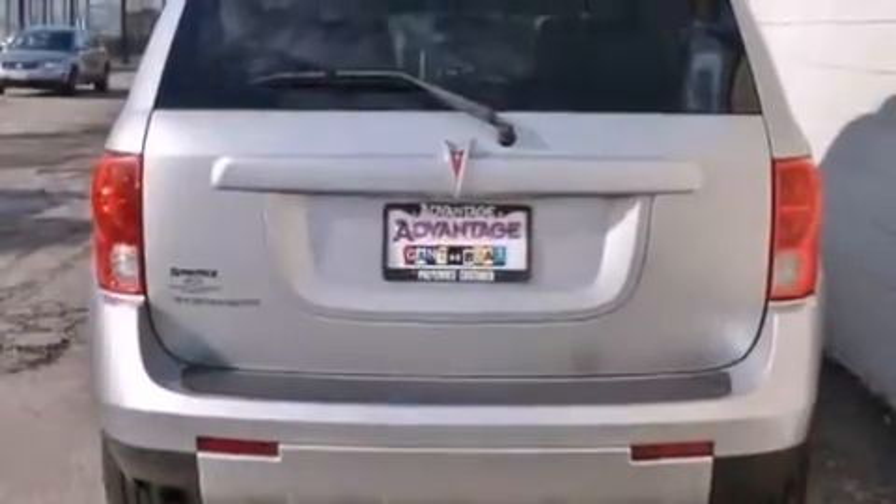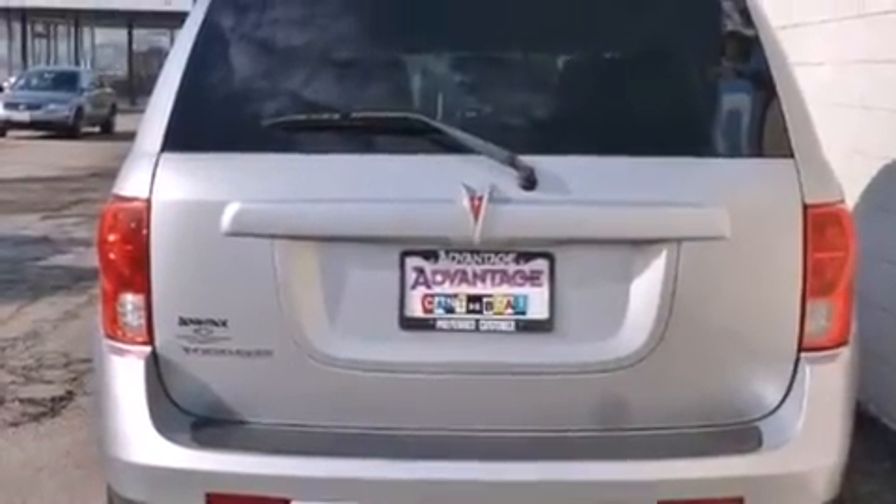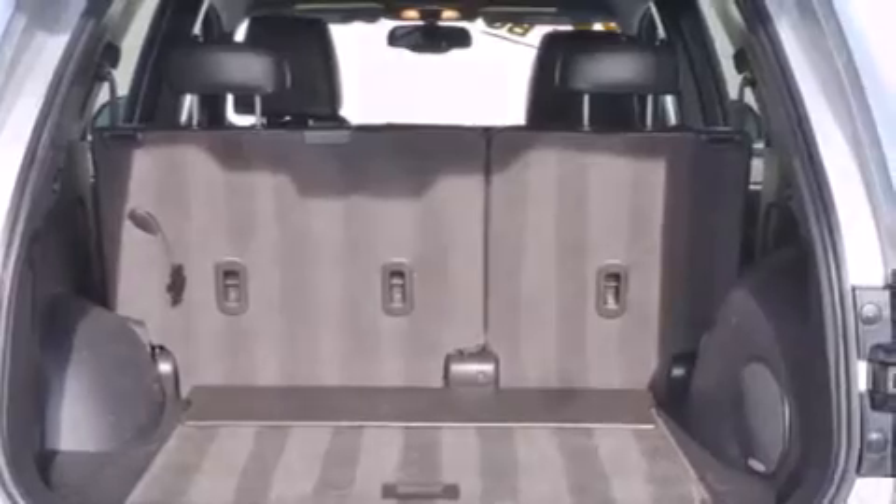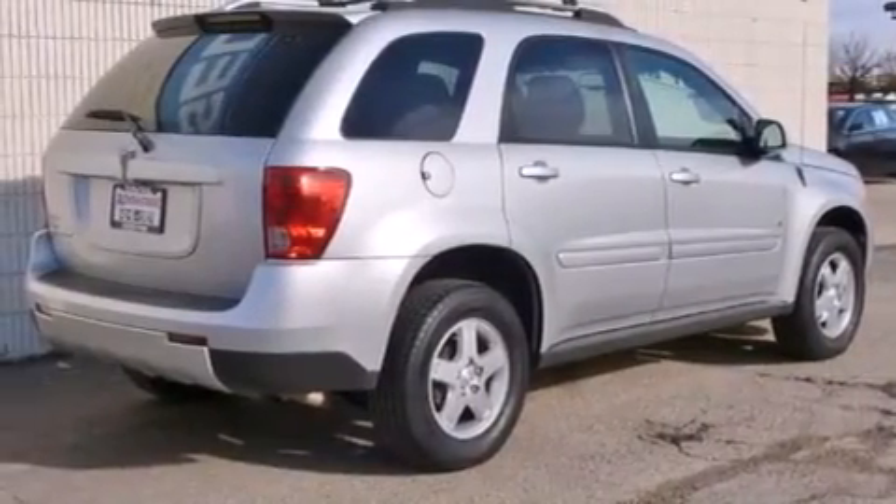Features include air conditioning, a CD player, latch-ready child seat anchors, fog lamps, traction control, an anti-lock braking system, a keyless entry system, and an auxiliary power outlet.